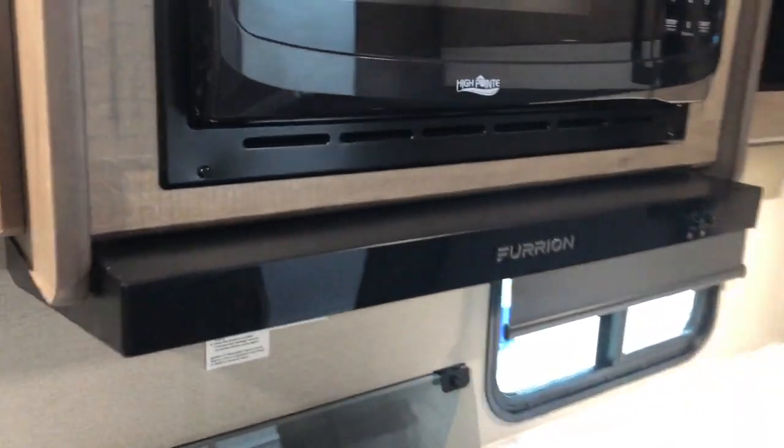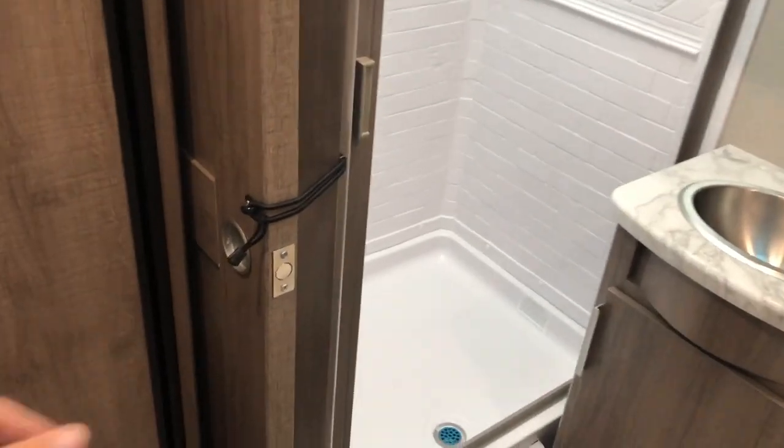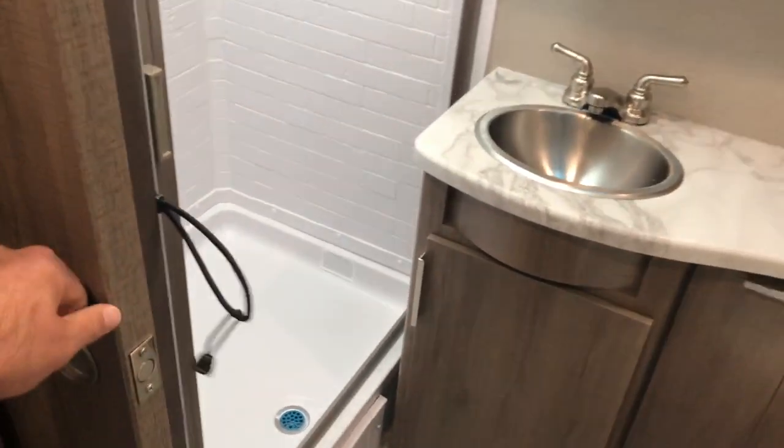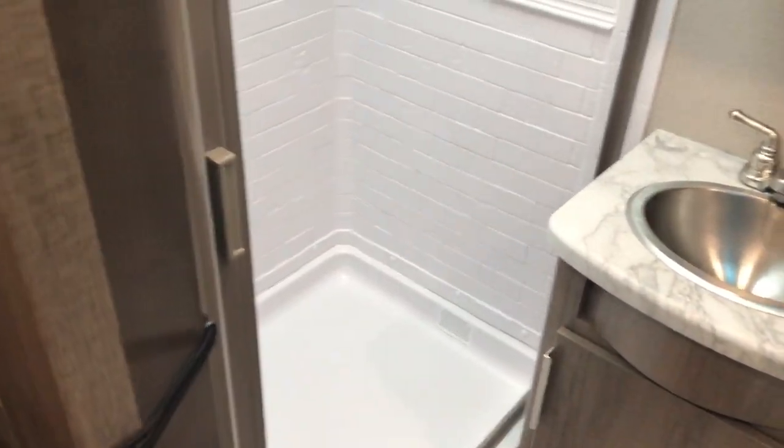The exhaust range exhausts outside. Good height on the microwave, and good storage there. Gas-electric refrigerator. You have a solid door to close off the bathroom — private and separate from the kitchen. Nice large squared-off shower.